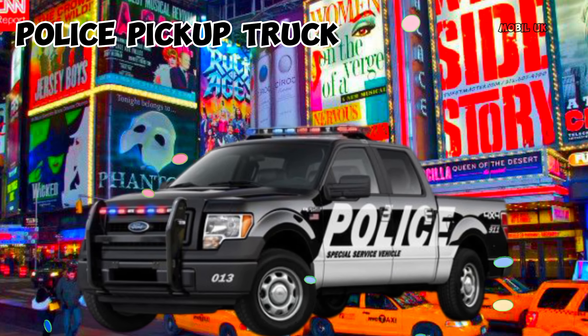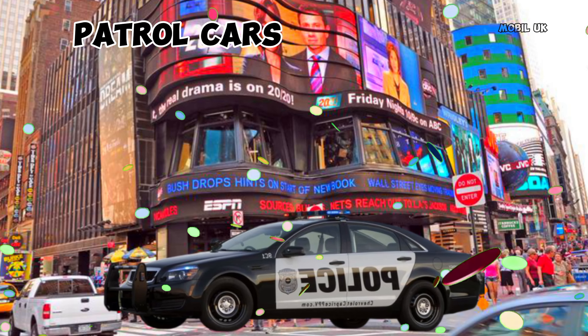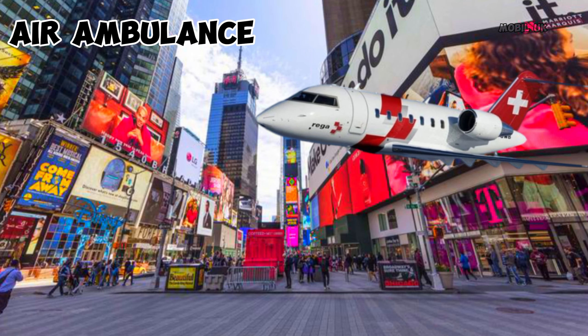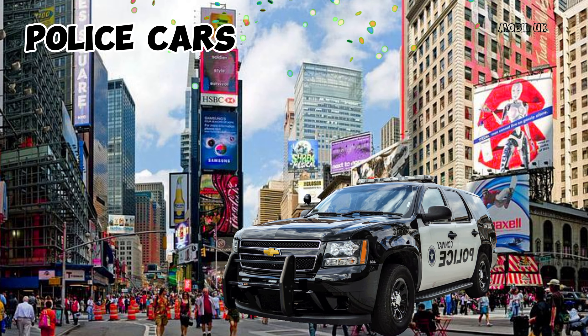This is Police Pickup Truck. This is Patrol Cars. This is Air Ambulance. This is Police Cars.